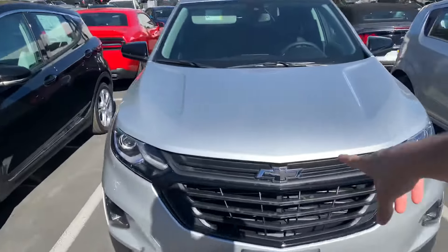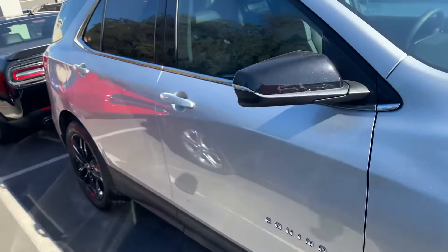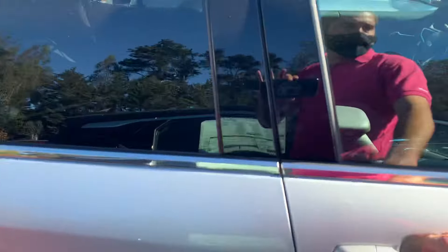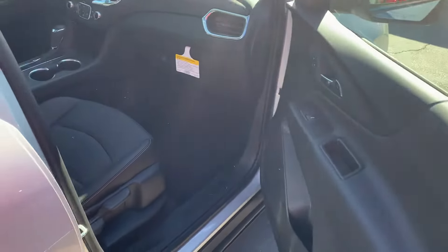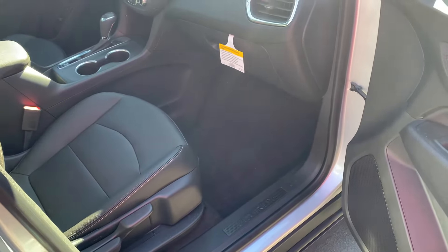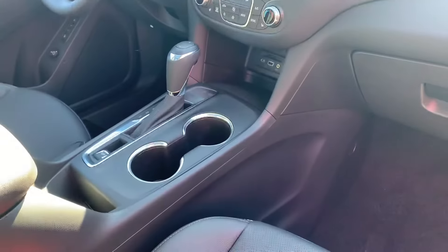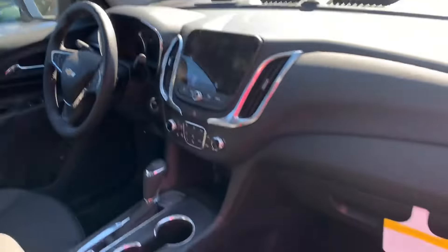It's silver with the black rims, and it's got the black Chevy emblems. Let's take a look inside. This one does happen to be leather. A couple of them have a cloth option at a little better price point, but all the same amenities.